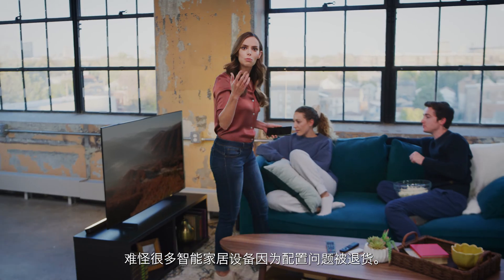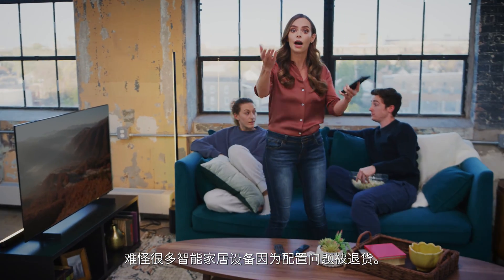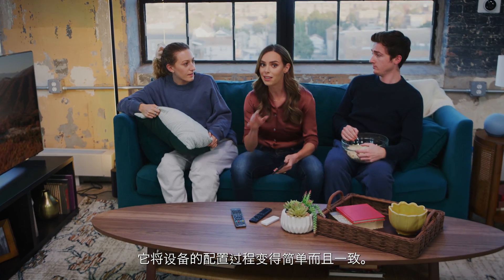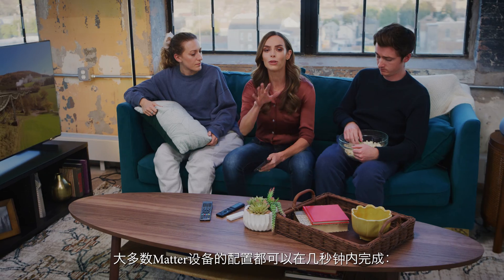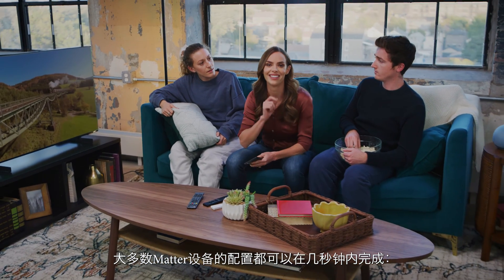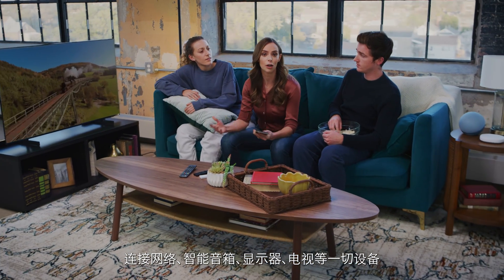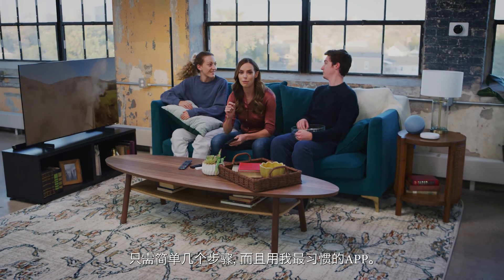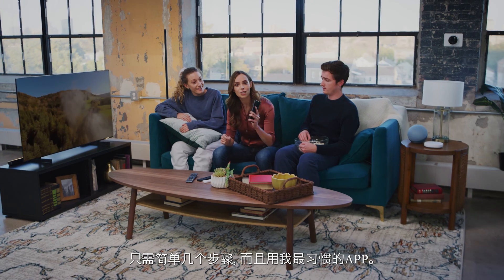No wonder so many smart home devices are returned because of setup issues. But Matter changes the game by making devices easier and more consistent to set up. Most Matter stuff can be set up in seconds — connected to the network, smart speakers, displays, TV, everything — in just a few steps with the app I feel most comfortable with.